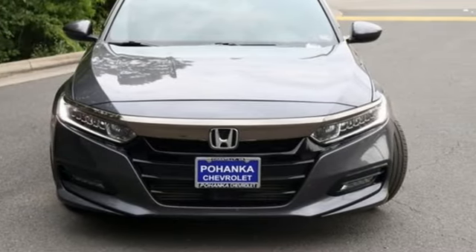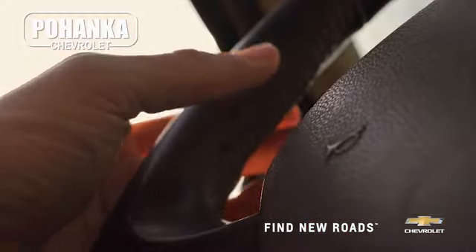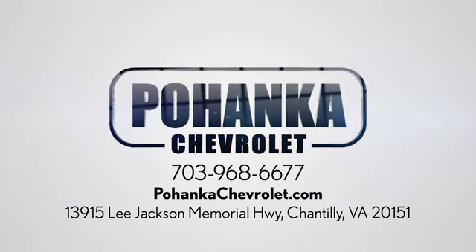See it for yourself when you take it for a test drive. Spend less time shopping and more time enjoying your new ride at Pohega Chevrolet. We're conveniently located at 13915 Lee Jackson Memorial Highway, Route 50 in Chantilly.